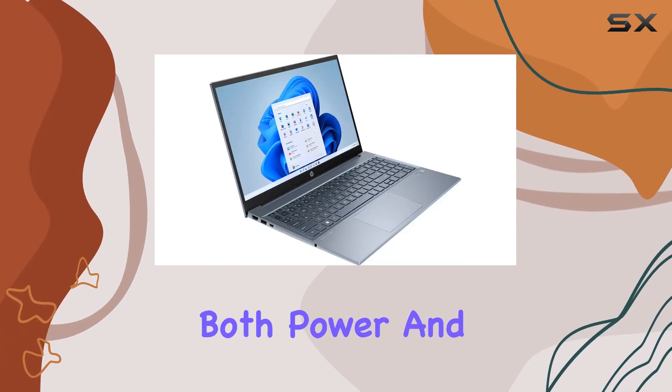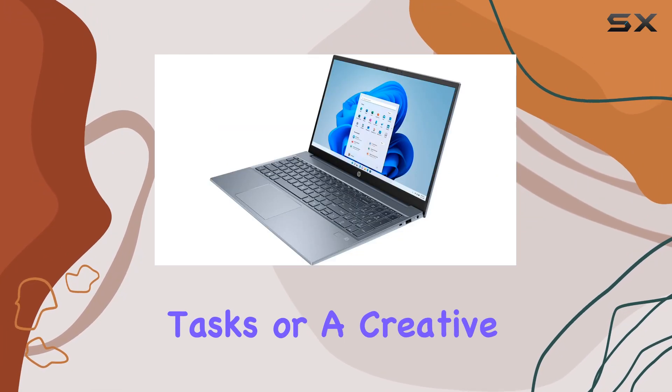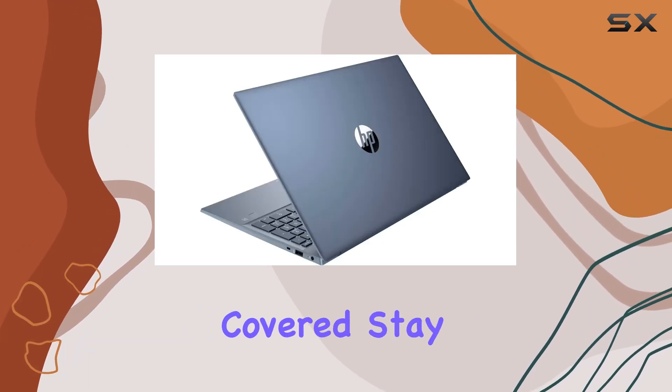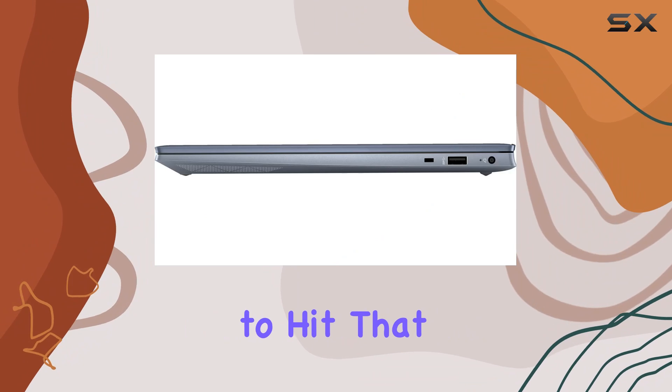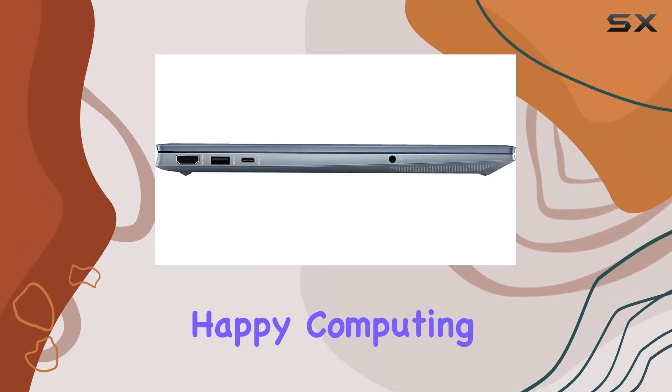In conclusion, the HP Pavilion 2023 is a beast of a laptop, delivering on both power and functionality. Whether you're a professional handling business tasks or a creative diving into content creation, this laptop has got you covered. Stay tuned for more tech reviews, and don't forget to hit that like button and subscribe for future updates. Until next time, happy computing!